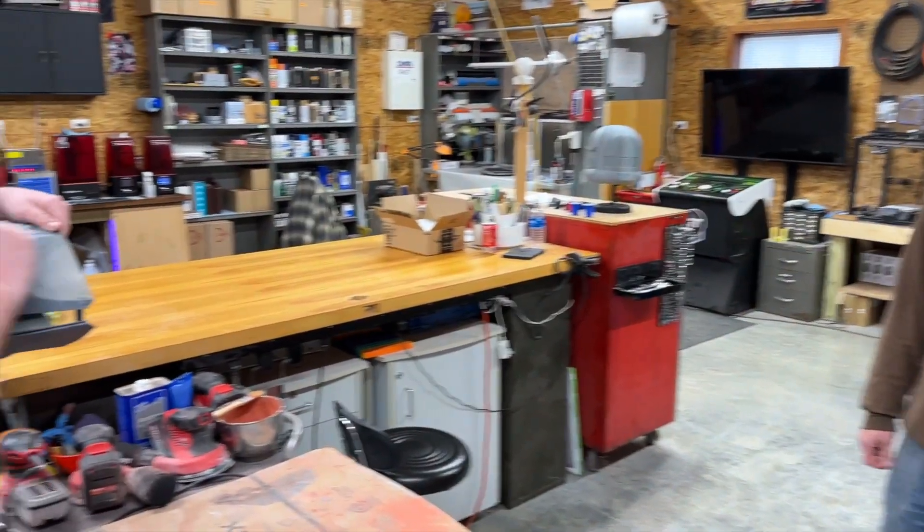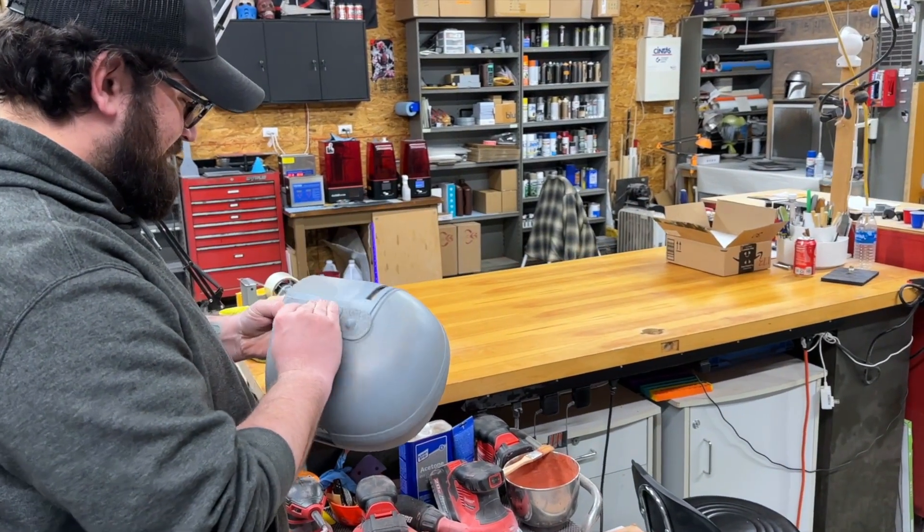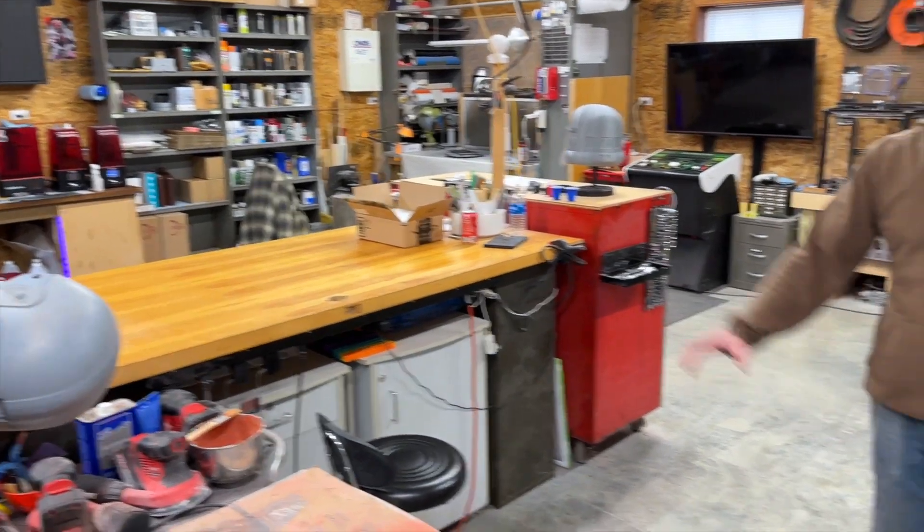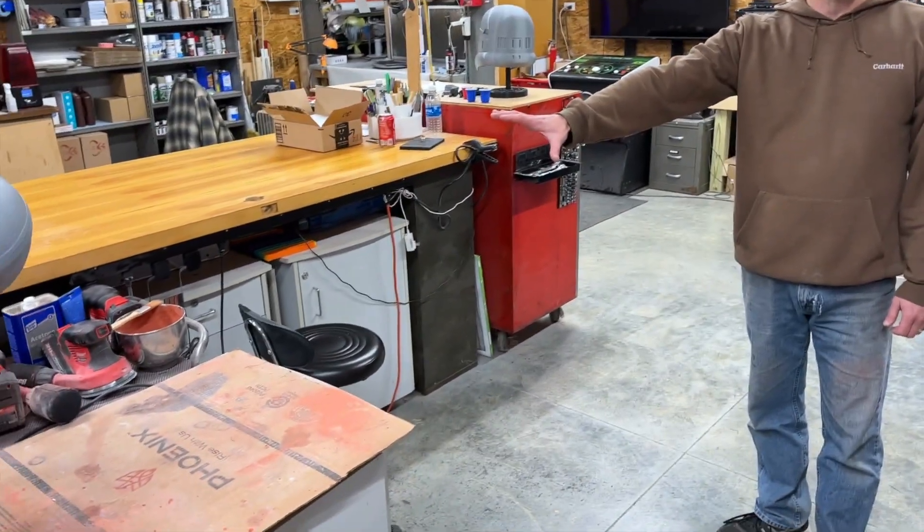You see here, Jake's working on a helmet for a customer right now. That's our sanding area — we've got all our sanding tools that we need.